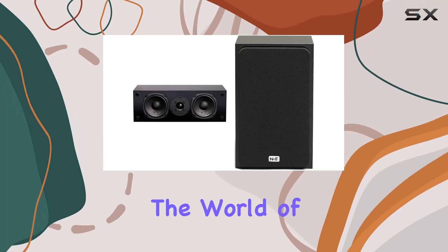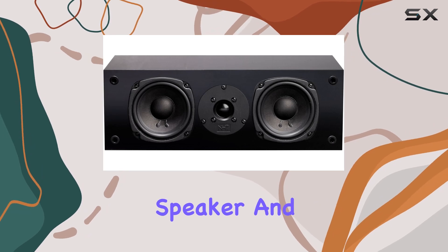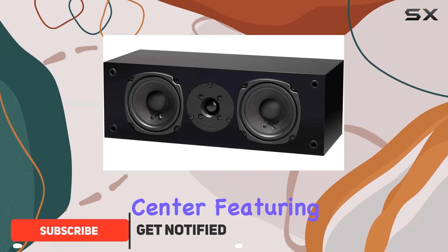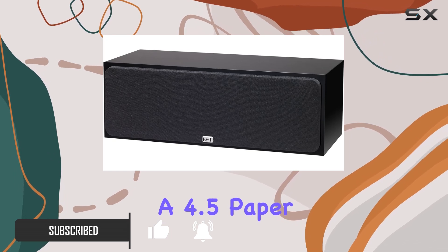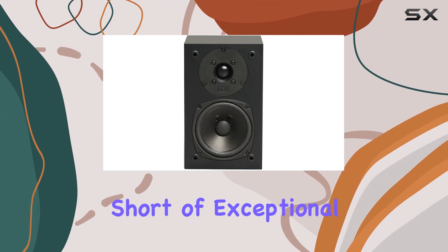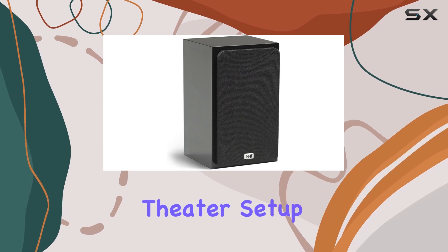Today, we're delving into the world of premium audio with the NHT Supercenter 2.1 center channel speaker and the Superzero 2.1 premium home theater bookshelf speaker. Let's start with the Supercenter, featuring a 1-inch soft dome tweeter and a 4.5-inch paper cone woofer. The high-res audio capability promises a sonic experience that's nothing short of exceptional. Mounted on the shelf, this speaker seamlessly integrates into your home theater setup.